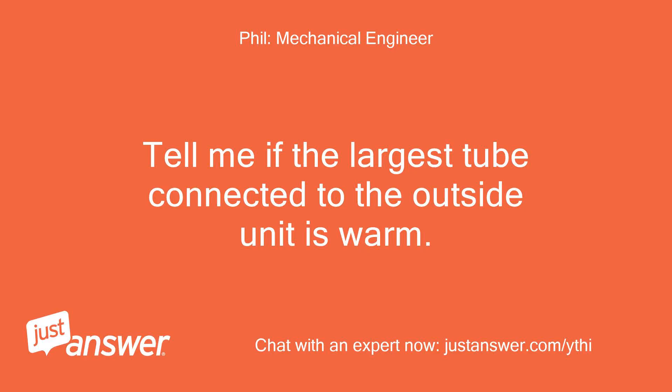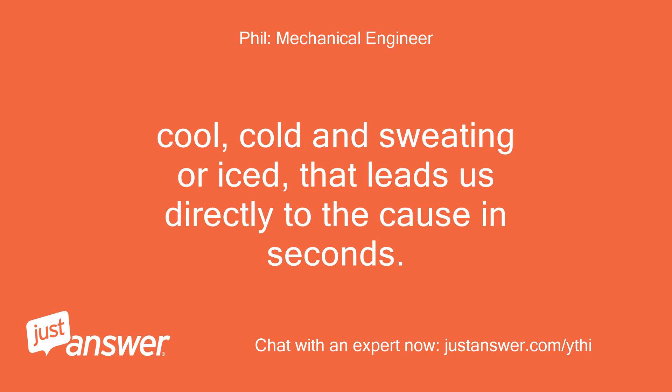Tell me if the largest tube connected to the outside unit is warm, cool, cold and sweating, or iced — that leads us directly to the cause in seconds.